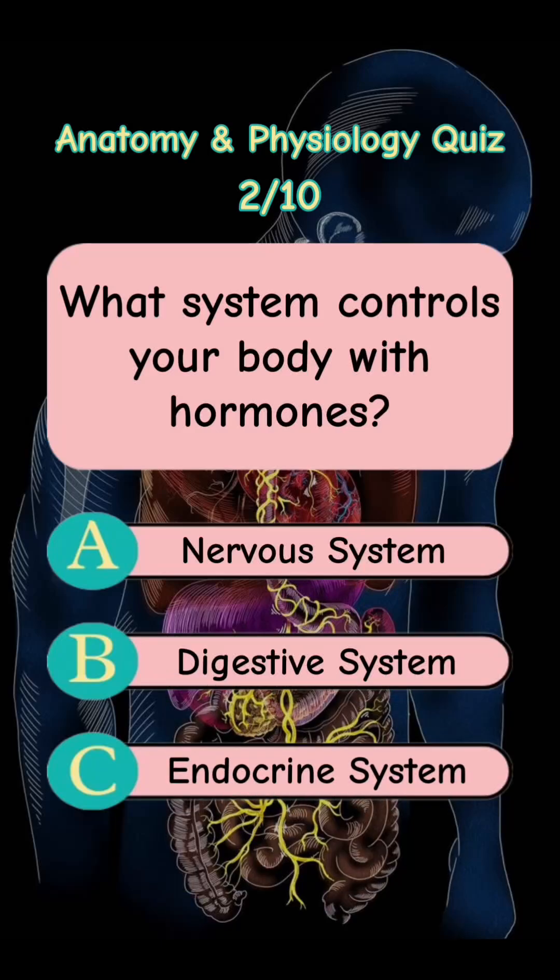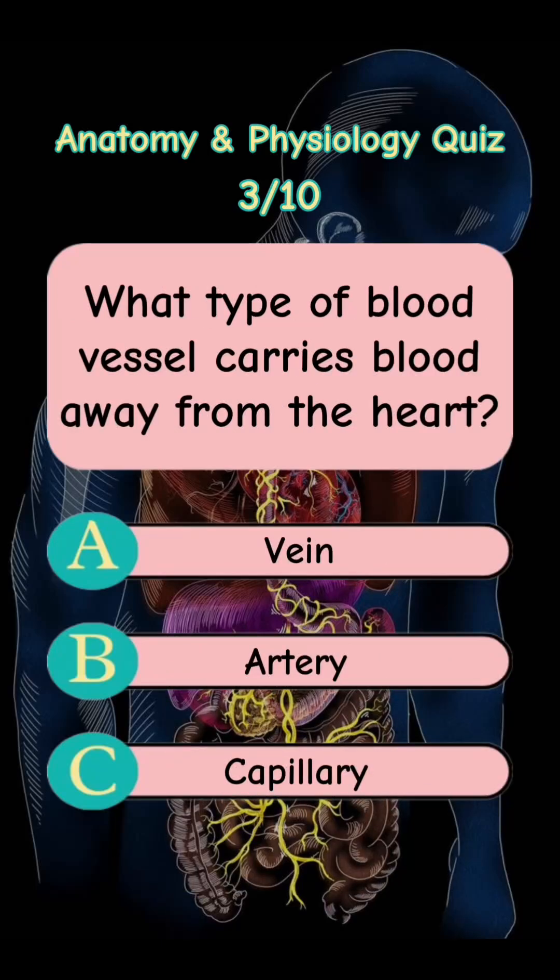Answer is Letter C. Endocrine System. What type of blood vessel carries blood away from the heart? Letter A. Vein. Letter B. Artery. Letter C. Capillary.